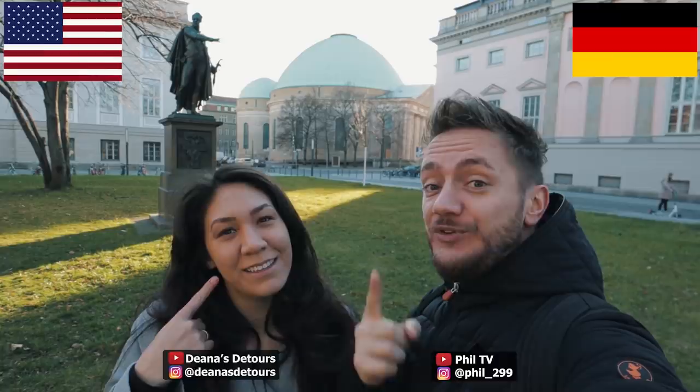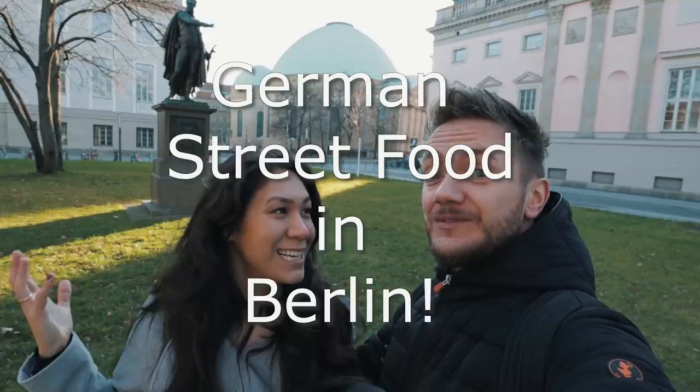What's up everybody? We are Deanna and Phil. Phil is from Germany and Deanna is from the United States. And in this video, we're gonna try German street food in Berlin. Let's do that.